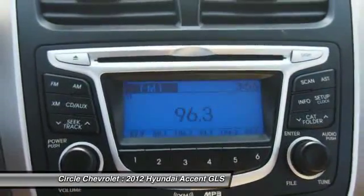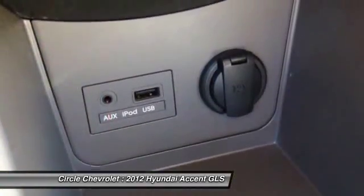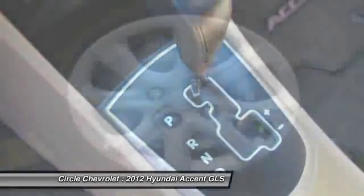Child safety locks, MP3 player, side airbag system, power door locks, power windows. This beauty will even make your house keys jealous. Drive it today.